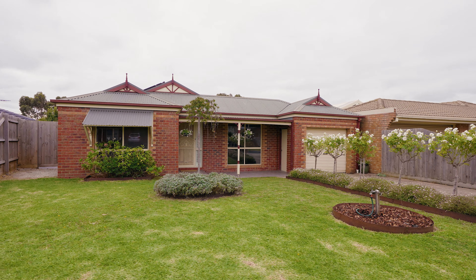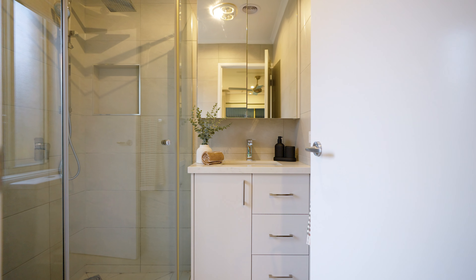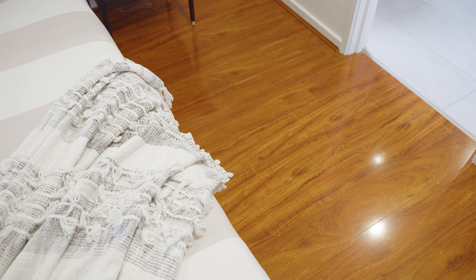Upon entering the home you'll be pleasantly surprised to find this solid residence has been tastefully and meticulously updated and modernized to satisfy the most discerning tastes. On the left you'll find a wonderful master bedroom complete with an updated ensuite, further enhanced with a stone bench top, and you'll also find a spacious walk-in robe for all your special belongings.